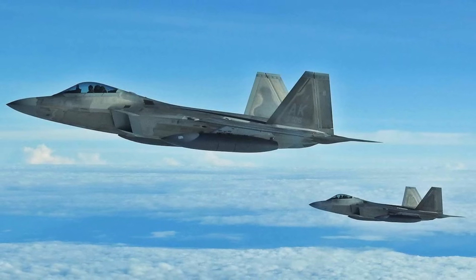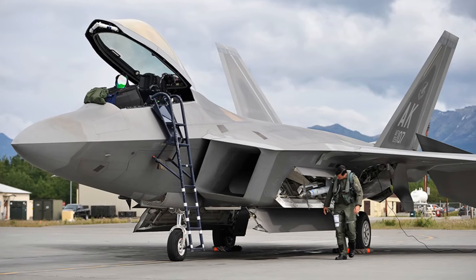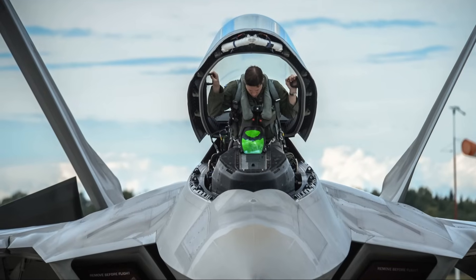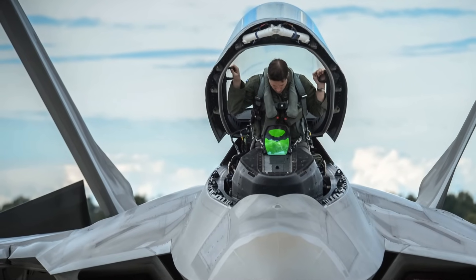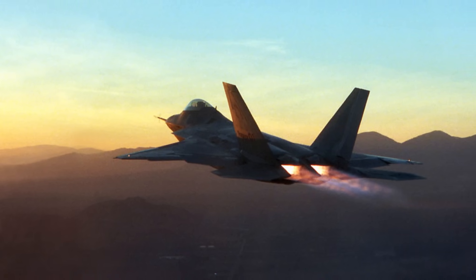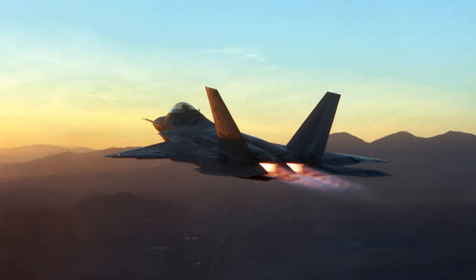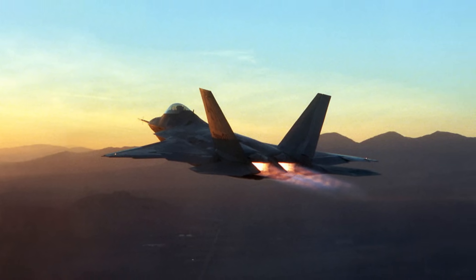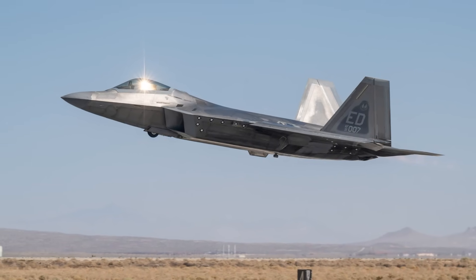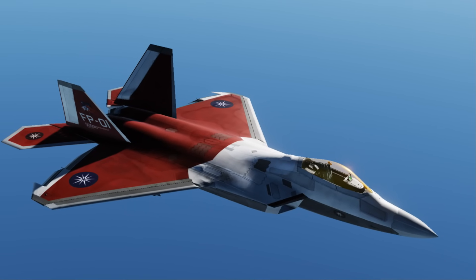The F-22 can detect and track targets beyond radar range using passive systems, such as the IRST (Infrared Search and Track) and MLD (Missile Launch Detector), which provides spherical infrared coverage. The aircraft's communications/navigation/identification (CNI) suite uses the Inter/Intraflight Data Link (IFDL) for secure, low-observable communications with other F-22s, while data sharing with legacy aircraft is enabled via Link 16 or BACN relays. These systems, powered by common integrated processors (CIPs), allow the F-22 to coordinate battlefield operations and function as a mini-AWACS, guiding allied aircraft and designating targets.